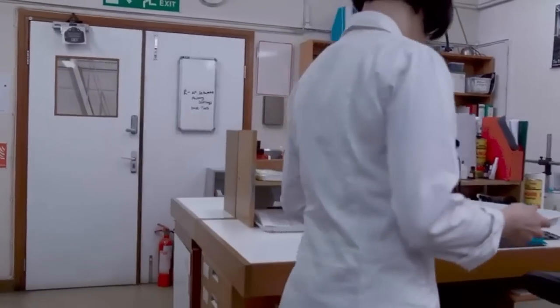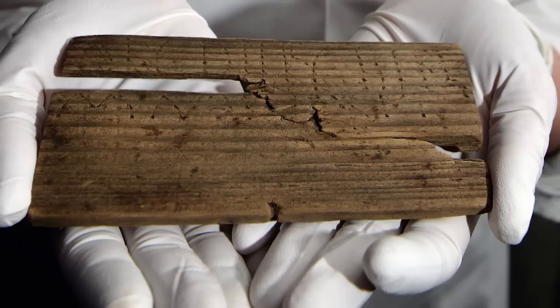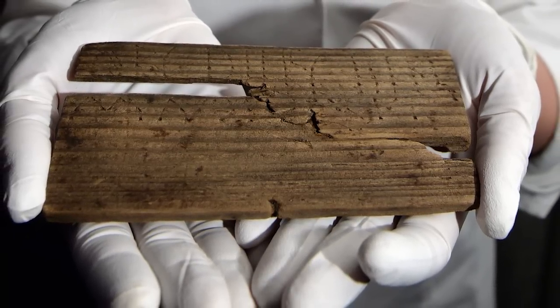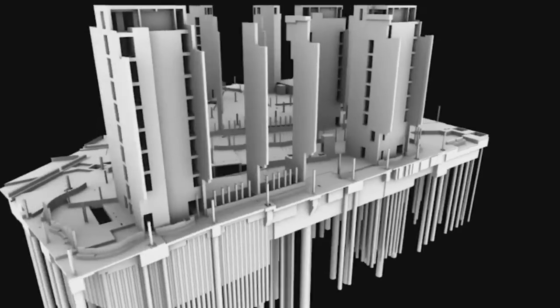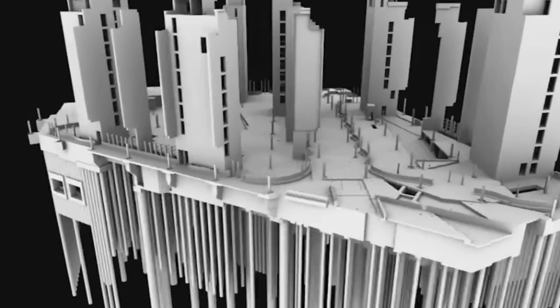The Bloomberg Tablets sound like they should have something to do with the American media company, and in a way they do — they're so named because they were found at the site of the Bloomberg building in the financial district of the City of London, England, during excavations that took place in 2010.